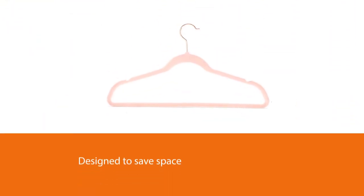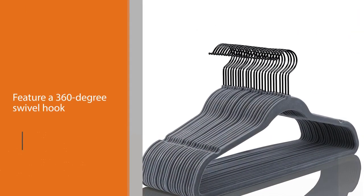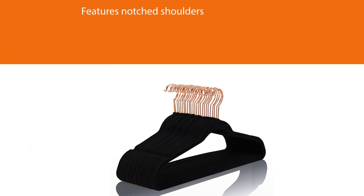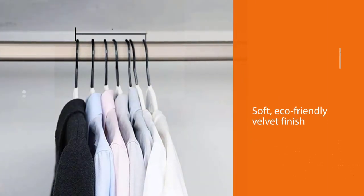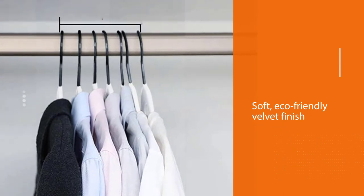Number five: premium velvet hangers. These premium velvet hangers are designed to save space and keep clothing tidy. They feature a 360-degree swivel hook in rose gold for hanging clothing in any direction, plus notched shoulders to prevent straps from falling and a crossbar to hang pants or skirts. The soft, eco-friendly velvet finish prevents slips and creases. These space-saving hangers hold up to 18 pounds each, come in packs of 50, and are available in several colors. They increase closet space by as much as 50 percent.